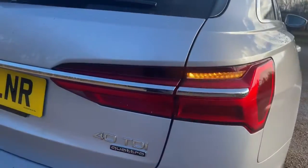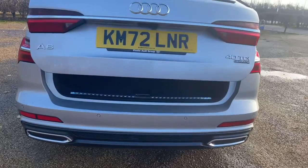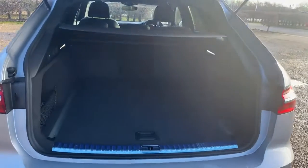The car will come with its two allocated keys and log book, and as part of the Audi approved standards it will go through our strict 149 point check.